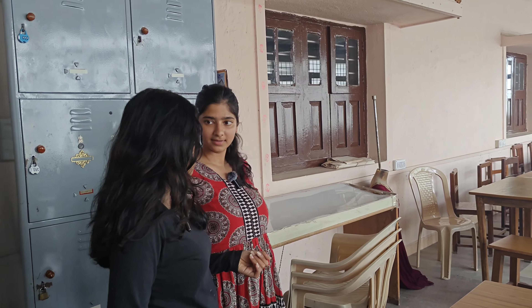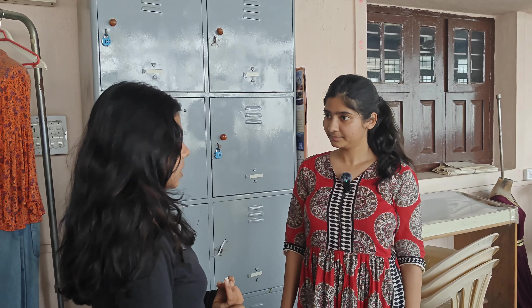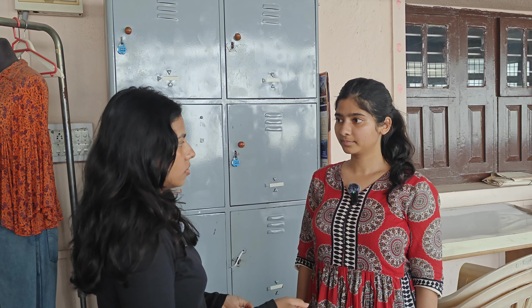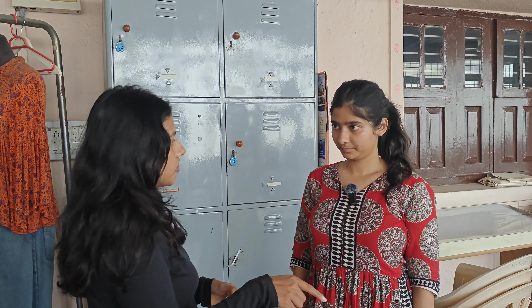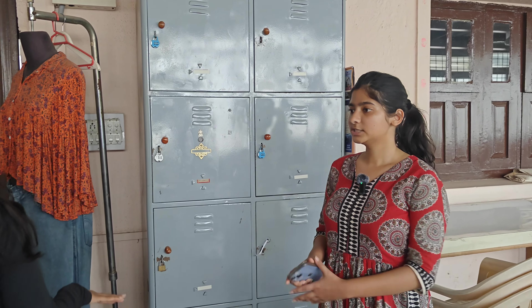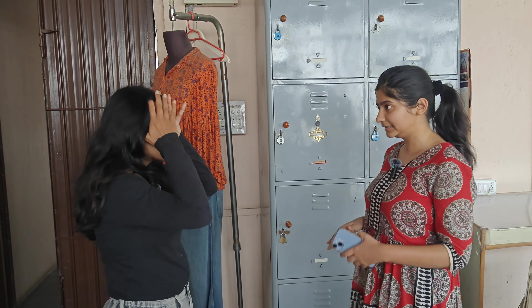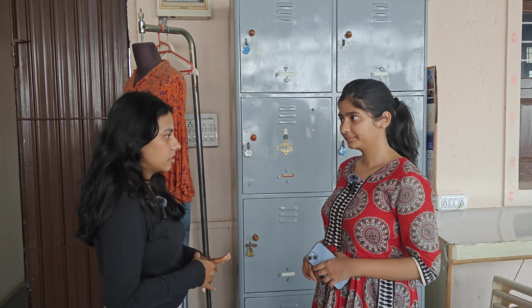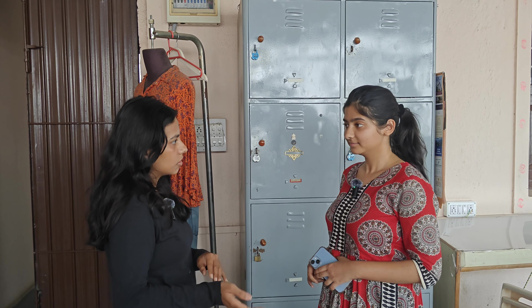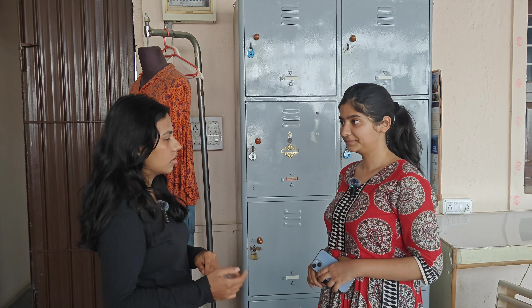This is the lab where we do our drawing and sketches. First years do embroidery here, second years start sketching, and third years also use it. We have design lab exams here as well, and the stitching exam is down in the lab. What is the mixture of theory and practical in this course? For third years we have about three theory subjects and the rest are all practicals.